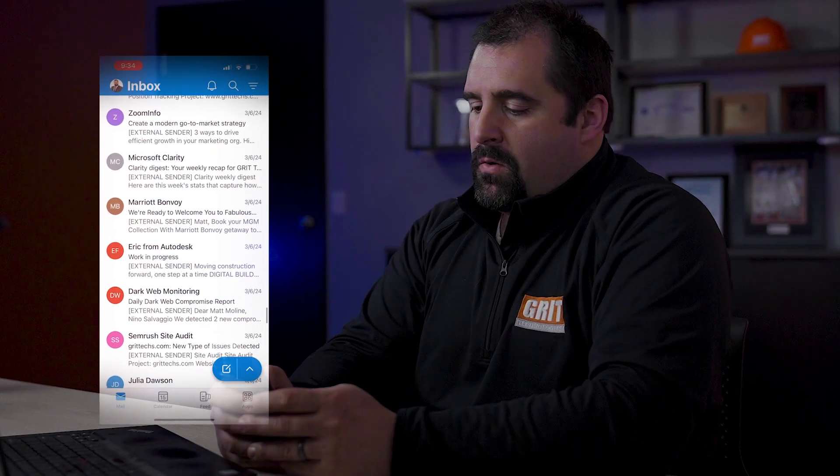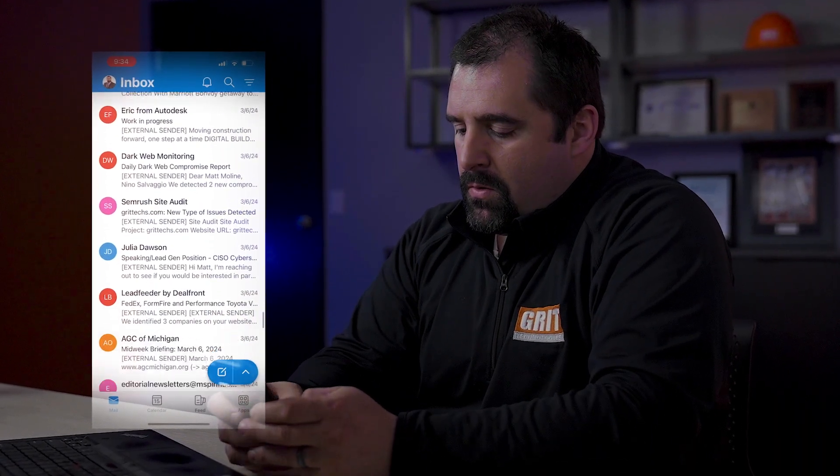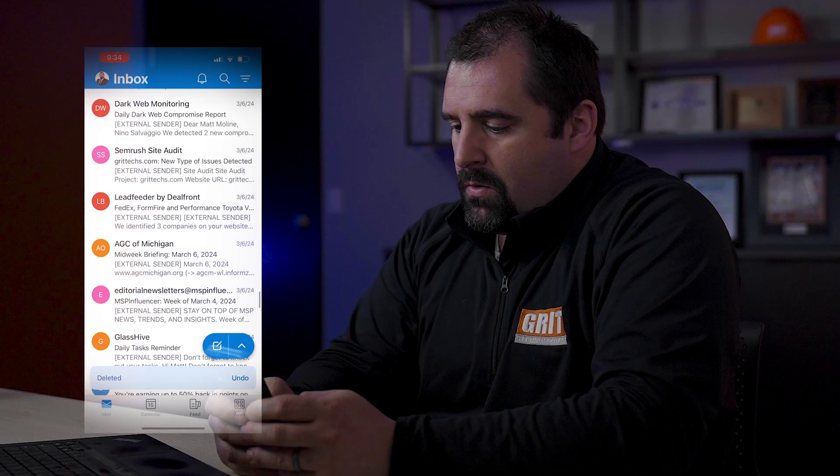Hey guys, Matt here from Grip. Have you ever had that sinking feeling when you've realized that you've lost an important email or file in Microsoft 365 like SharePoint or Teams? It's that unexpected moment when you're searching through something crucial and then you realize it's just gone. I can tell you it's happened to me a few times, and honestly, it's not a pleasant experience for anybody.